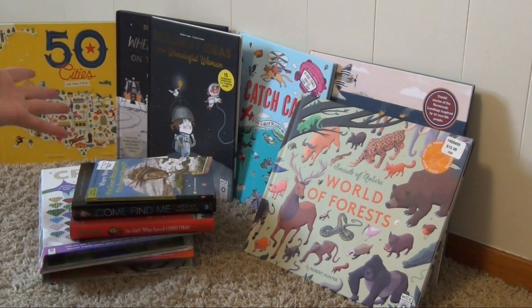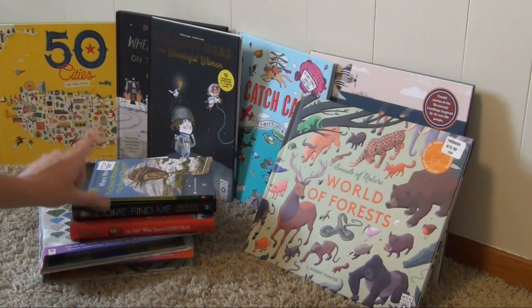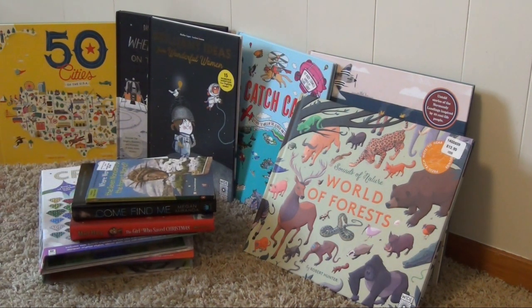Alright, so there they all are — almost all of them were Wide Eyed books this time. In my next haul, I'm going to have a bunch more books and some different workbooks. If you're interested to see that, be sure to hit that subscribe button, hit that like button, and I'll see you in my next one. Bye, friends!